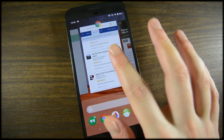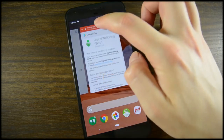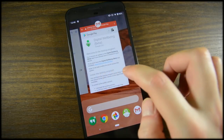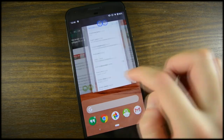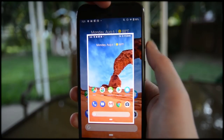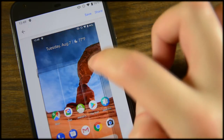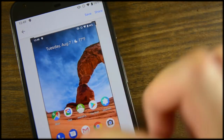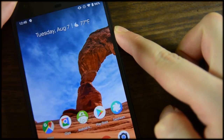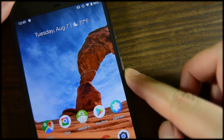Some other tweaks include a revamped power menu with a new screenshot option — that means no more holding volume down and power to catch a screenshot — and Android Pie finally comes with a native screenshot editor. The power menu now pops up next to the power button, and the same goes for the software volume controls. They now show up next to the volume rocker. The software volume is now defaulted to media volume instead of call volume like in previous versions of Android.